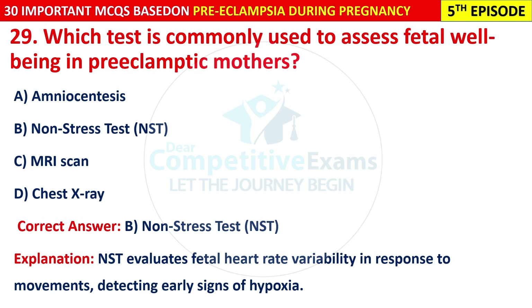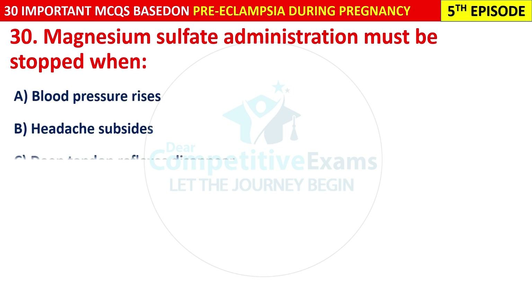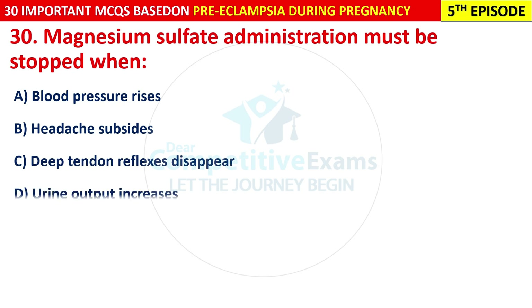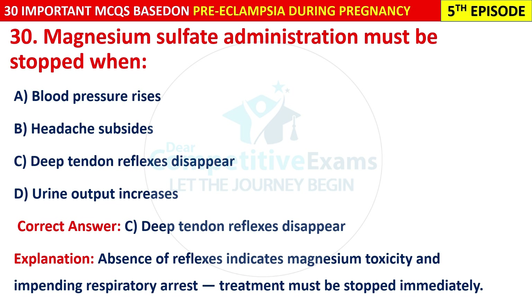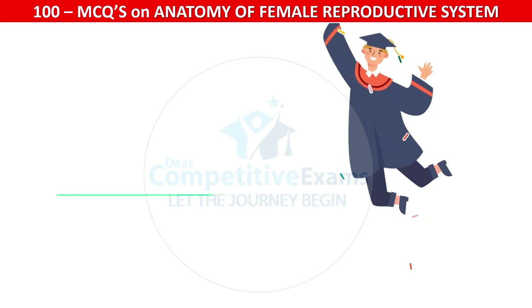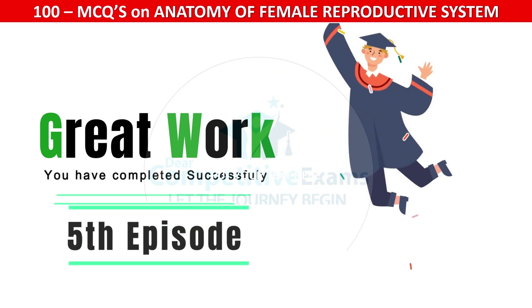Question 30: Magnesium sulfate administration must be stopped when: blood pressure rises, headache subsides, deep tendon reflexes disappear, or urine output increases? The correct answer is C — deep tendon reflexes disappear. Absence of reflexes indicates magnesium toxicity and impending respiratory arrest; treatment must be stopped immediately.